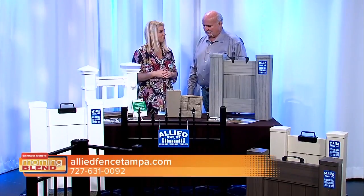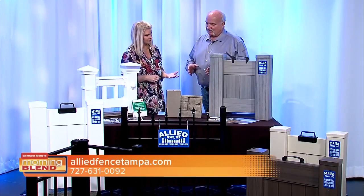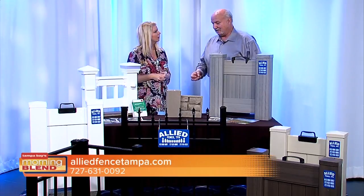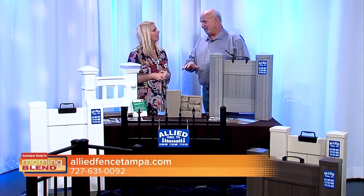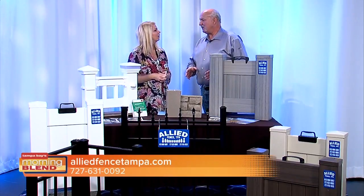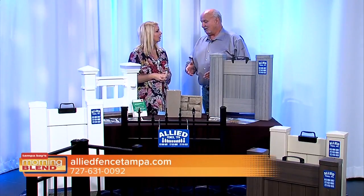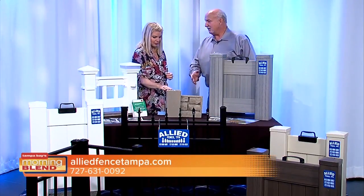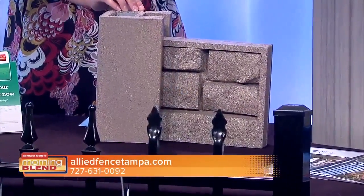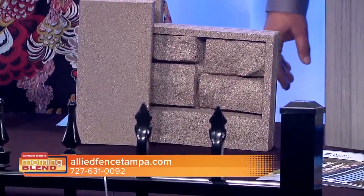Last but not least, talk about the SimTech fence. The SimTech is relatively new, and one of the reasons why it's relatively new is because it's come down in price. It's getting more popular, and most of your newer subdivisions are putting it around for their walls — instead of putting a block wall up, it's a little bit less expensive to put this. Is this it right here? Yes. It comes in several colors.